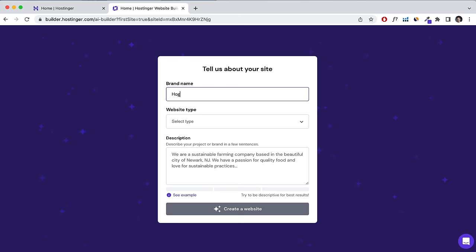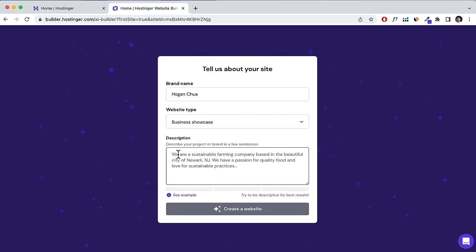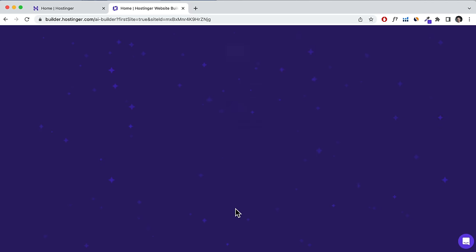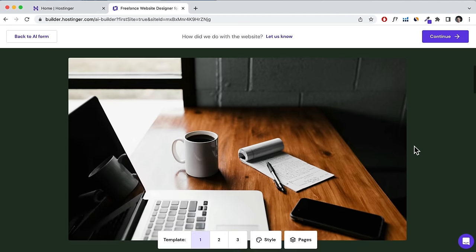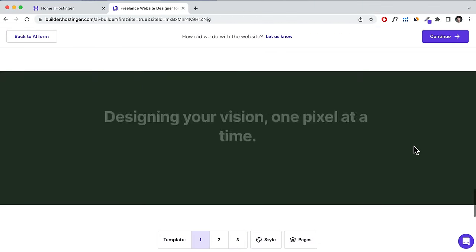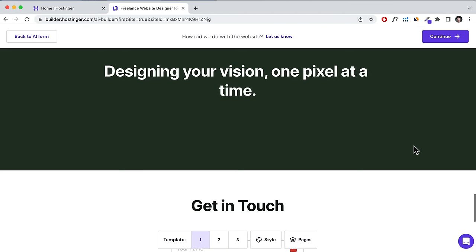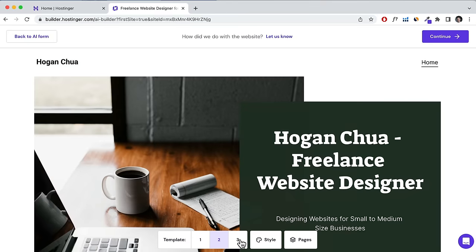Just enter your brand name and choose your website type. Even if you choose a business website, you can add an online store and blog later. Click on a type and describe the project, then click Create a Website. Based on what I inputted, this is the website it created — a very simple and basic layout with some content added. You can choose from three different templates.